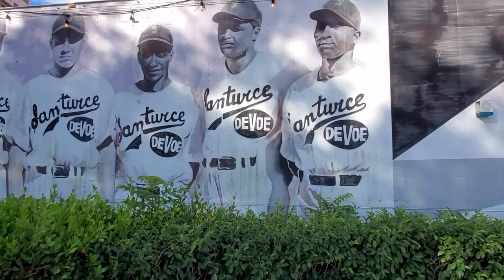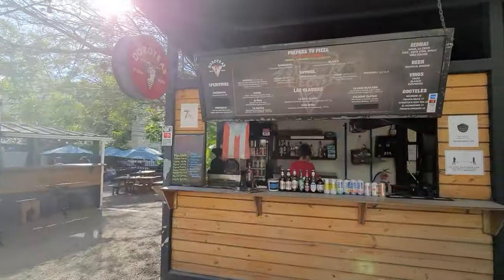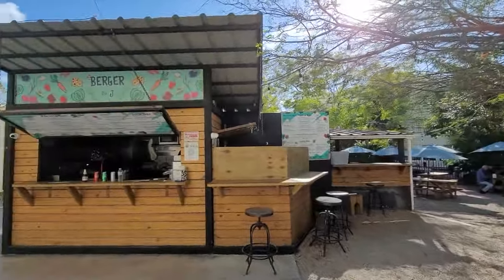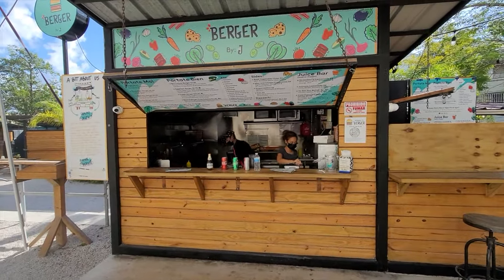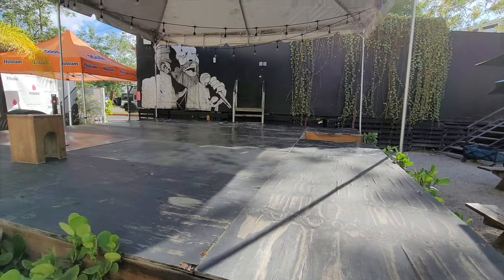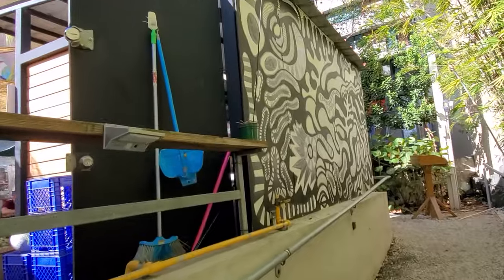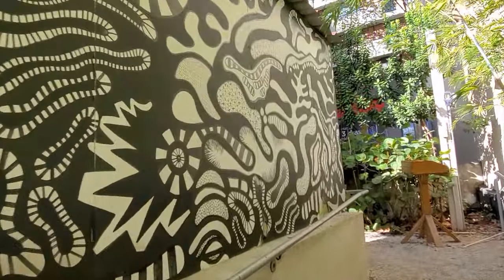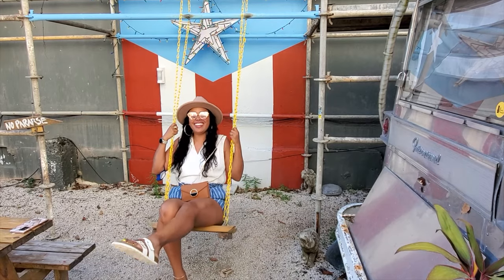So we started our adventure through Santurce at the one and only Lotte 23. It refers to itself as a gastronomic park because it's a great place to eat, drink, and be merry. Lotte 23 is an area that has food kiosks, an open stage for live music events, as well as tons of murals and art. This was definitely a highlight of our trip.